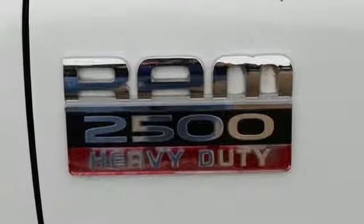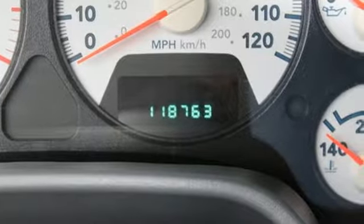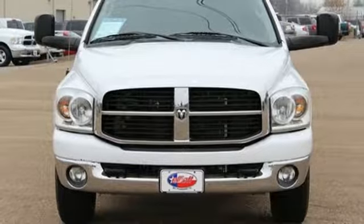With its rugged chassis and superb handling combined with supreme power and performance, this Dodge Ram is always ahead of its class. America loves the 2500 and so will you.